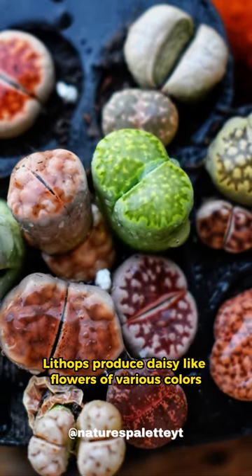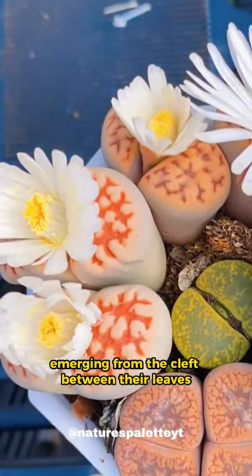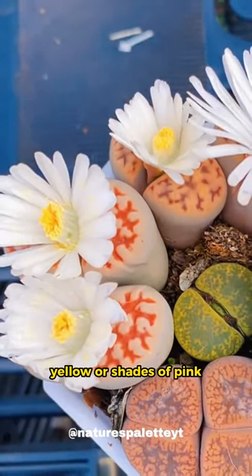Lithops produce daisy-like flowers of various colors, emerging from the cleft between their leaves. The flowers can be white, yellow, or shades of pink.